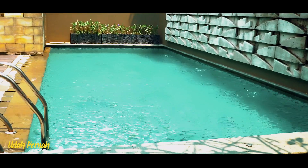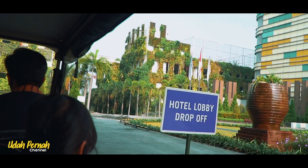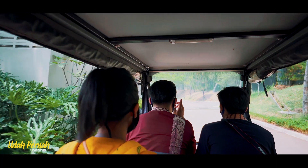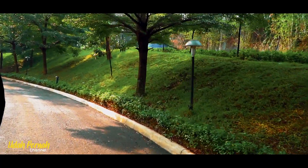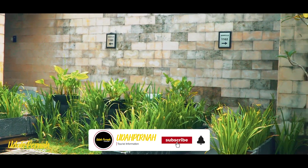Halo guys, apa kabarnya? Semoga semuanya sehat ya guys. Ayo kita liburan lagi guys, biar happy terus dan pastinya bikin imun tetap terjaga. Daripada stres ya kan guys. Kali ini aku ada di villanya Aston Sentul Lake Resort and Conference Center. Penasaran kayak apa dalemnya? Ikutin aku terus ya guys. Tapi seperti biasa guys, di-subscribe dulu, dijamin kalian gak akan nyesel, oke?